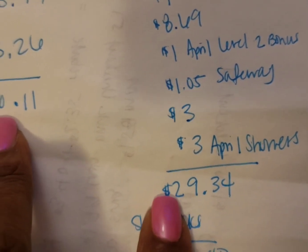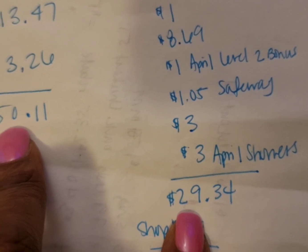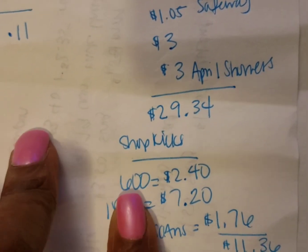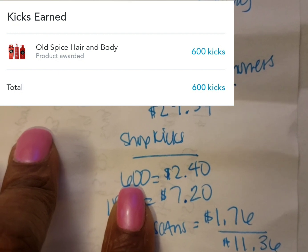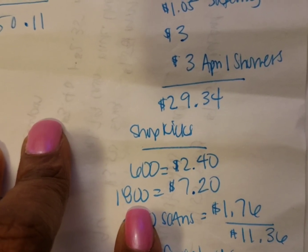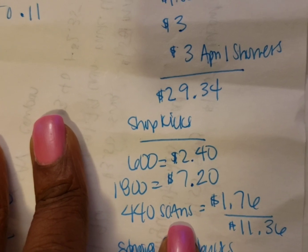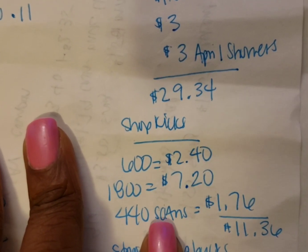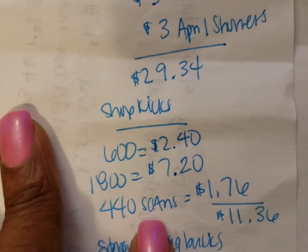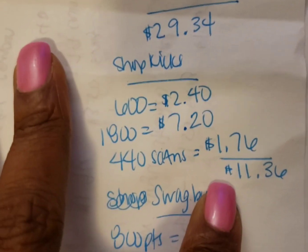So that's still a good deal, even if you stopped there and didn't have any other rebate apps — that leaves you about $20 and some change for everything. But it gets better. I already got the 600 points from Shopkick from the Old Spice Swagger. I'm waiting on the $1,800 points from the Maltel Melt and something else — anyway it's $7.20. I'll put the insert here so you guys can see it. And the 440 scan kicks — I count the points I scan in the store because I will eventually turn those scan kicks into gift cards. 440 scans is equivalent to $1.76, so that's $11.36 I'm going to get back from Shopkick.